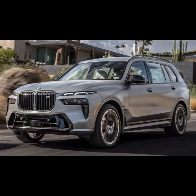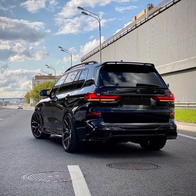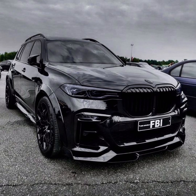In terms of safety, the BMW X7 is equipped with various advanced features such as adaptive cruise control, blind spot monitoring, lane departure warning, and automatic emergency braking. Additionally, the SUV comes with a 360-degree camera system that provides a bird's-eye view of your vehicle, making it easy to maneuver in tight spaces.